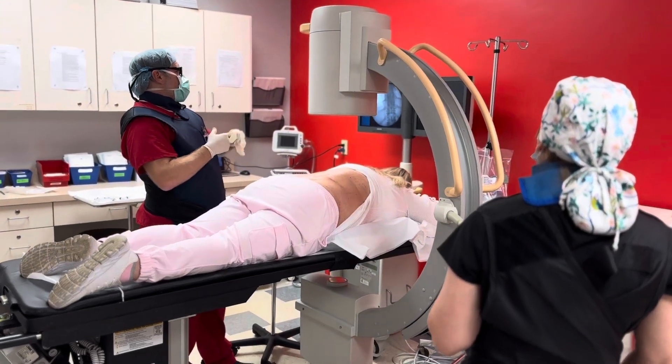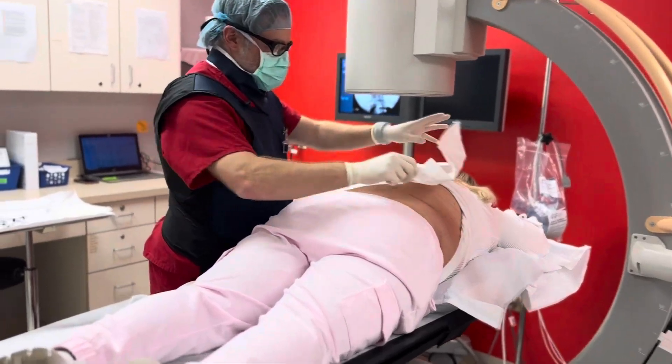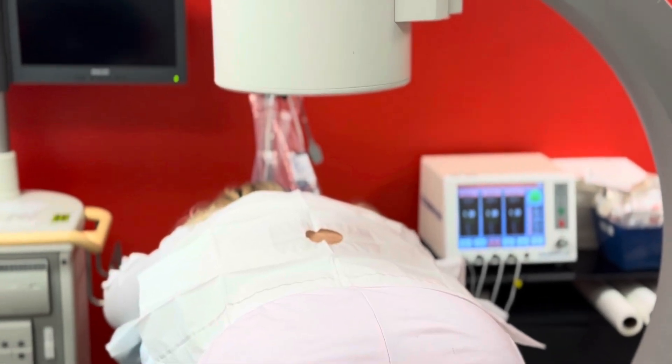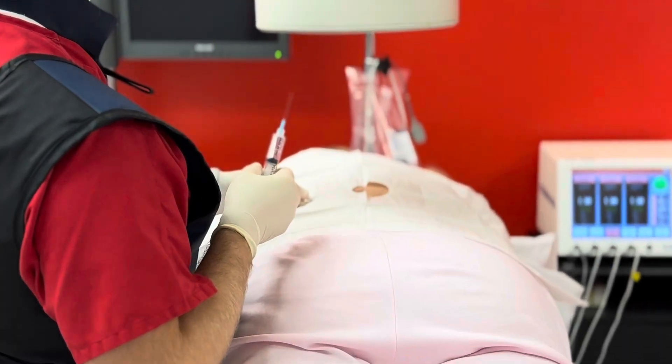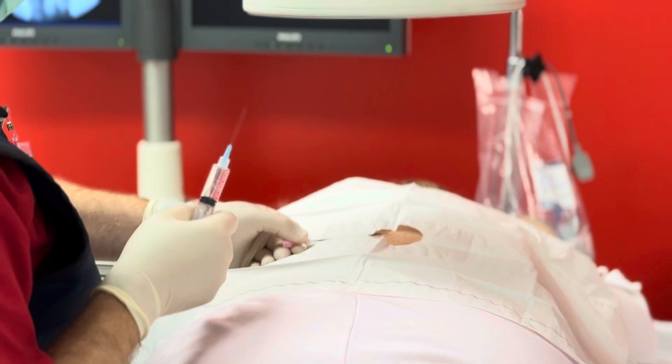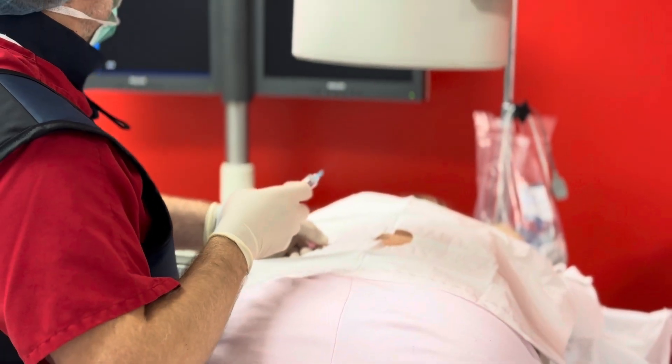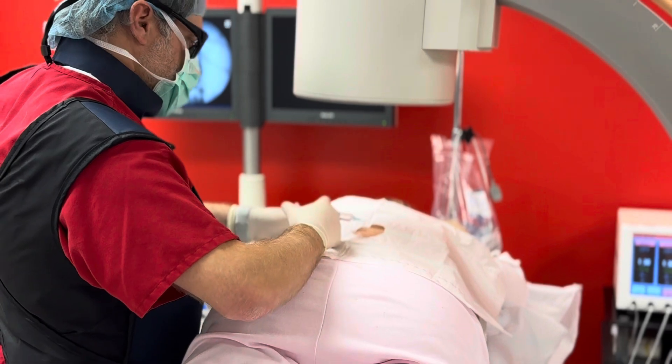A thoracic epidural steroid injection delivers powerful anti-inflammatory medication directly into the epidural space — the area surrounding the spinal cord and nerve roots. By reducing inflammation, this procedure can significantly relieve pain and help patients return to their normal daily activities.